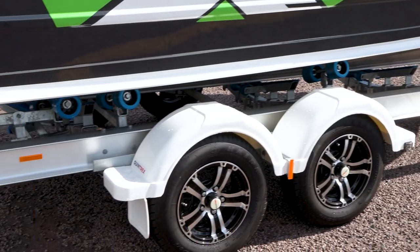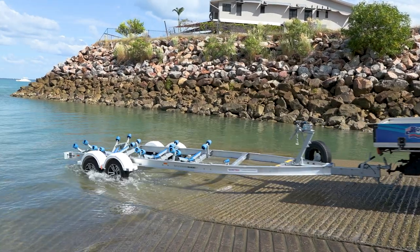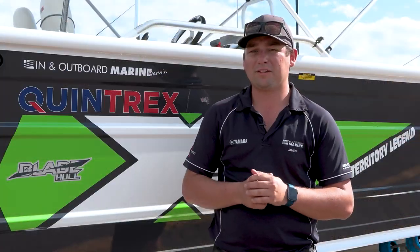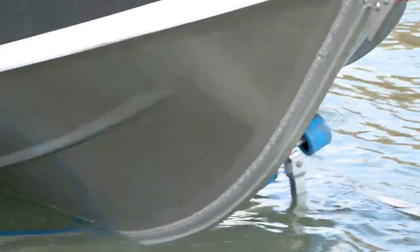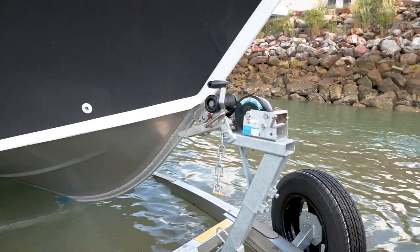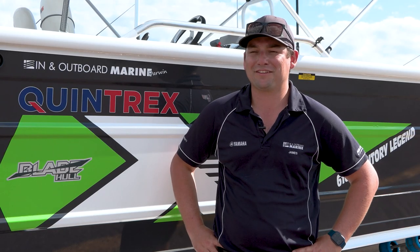The 610s are optioned up from the factory on a multi-roller Quintrex alloy trailer. These are really solid — we get very little dramas with them. They're very easy to drive on and off. The catch and release on the trailer's really good, making for a hassle-free launch and retrieval and a lot less arguments on the boat ramp.